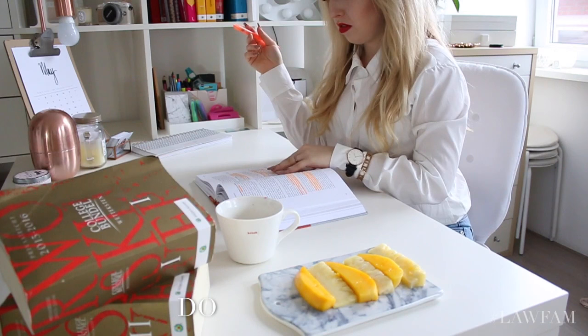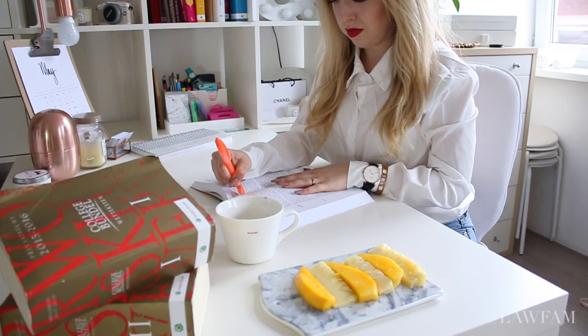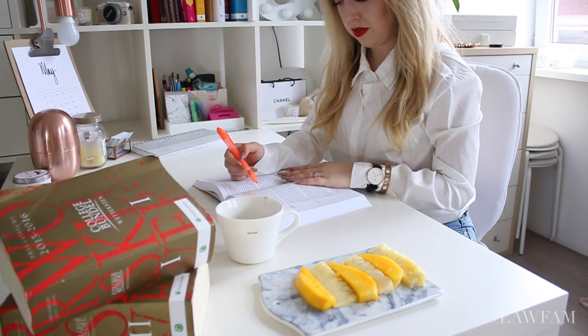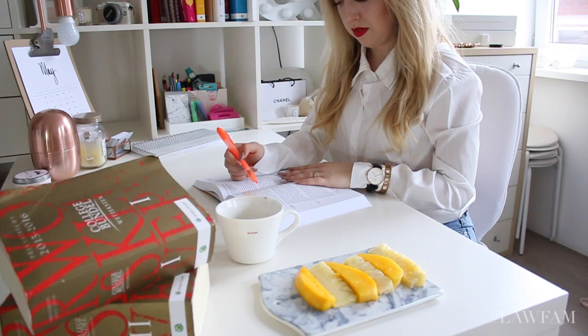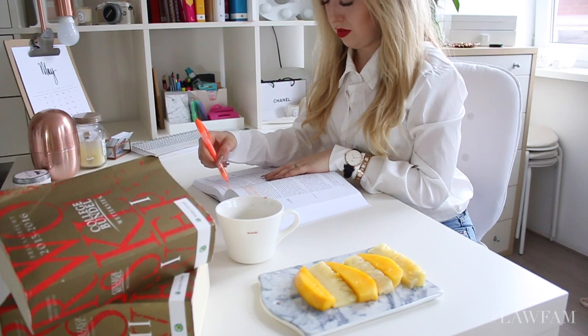Now it's time to really start studying. The first thing I do is my readings, and I always use a marker to highlight every important thing because this makes it way easier to revise later. In my previous study routine I mentioned watching lectures first, then doing readings, but for this course it was better to do readings first because the book was a bit easier to understand, so I didn't need to watch the lectures first.